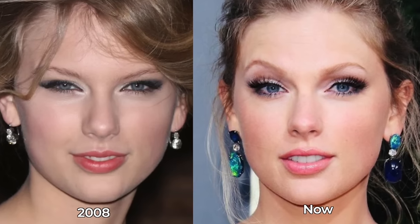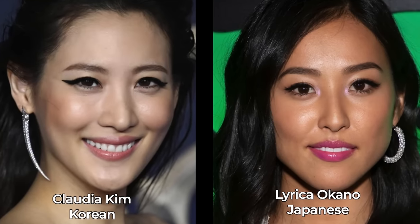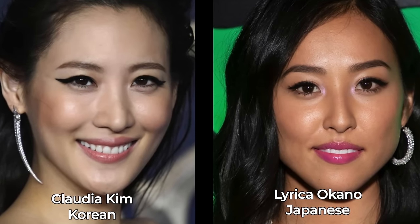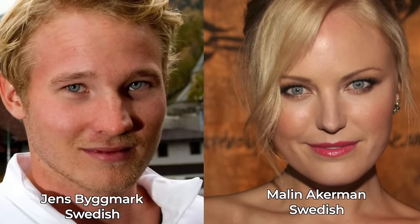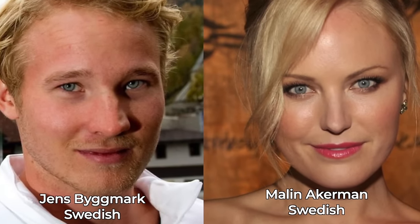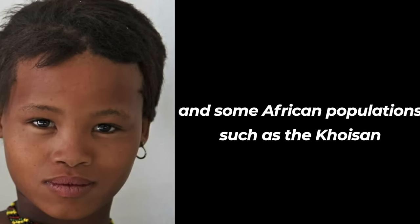This is a surgical procedure — Botox would not do this; it's likely from surgery. When it comes to monolid eye shape or epicanthic folds, they're very common in people of East Asian, Central Asian, Northern and Southeast Asian, and Pacific Island ancestries. But other ancestries can also have this eye shape, like some Norwegians, Finnish, Swedish, and Russians, and some African populations such as the Khoisan.